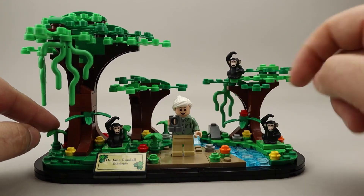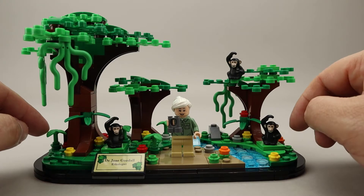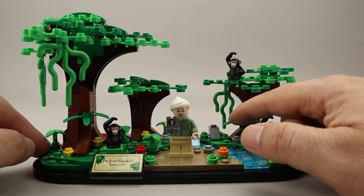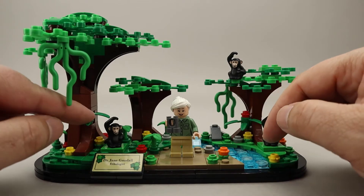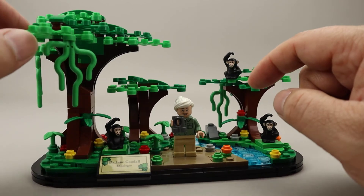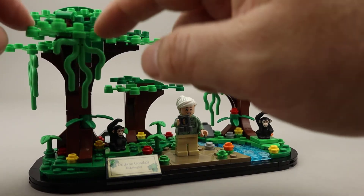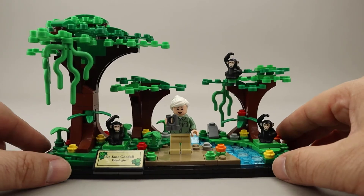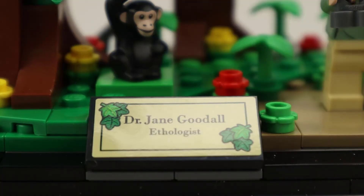They have some plant stalks with three leaves on them — there are five of those around — and a couple of larger leaf plants built on a cylinder. There are also all of these different tree branches in two different sizes and two different colors, along with the coral pieces I already pointed out. Here's a closer look at that info plate, done in a tan color with some leaves on it. That turned out nicely.